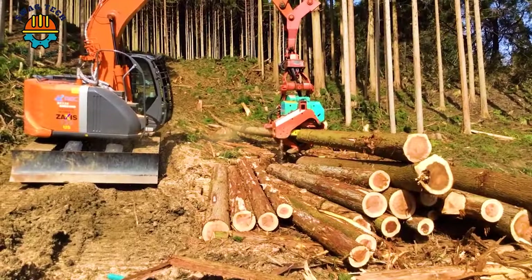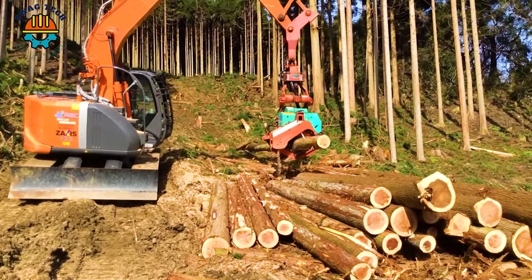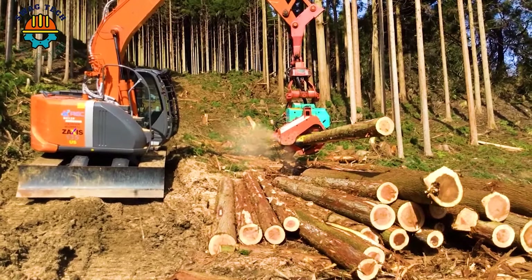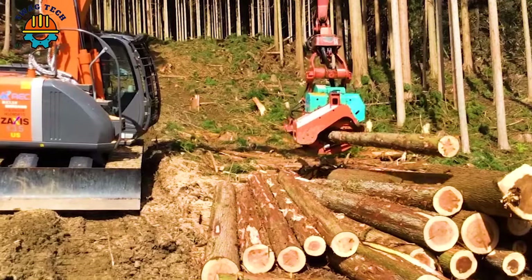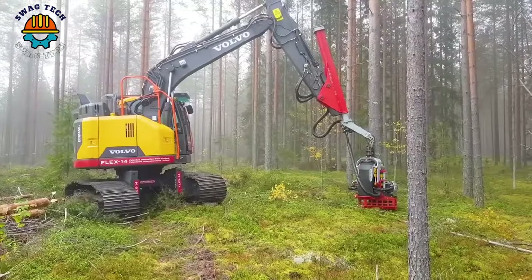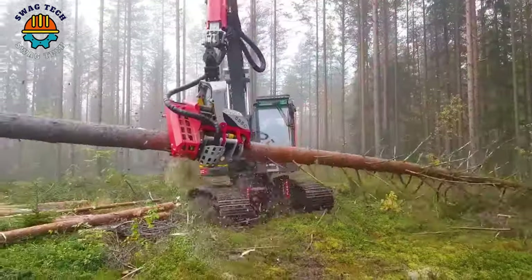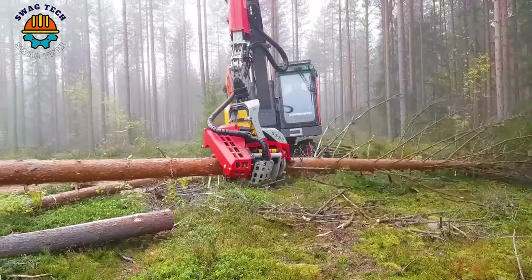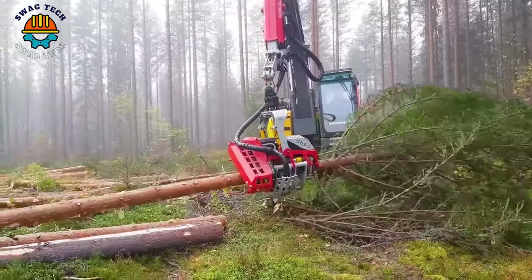Equipped with advanced technology, this cutting machine can cut wood into logs evenly and quickly. Combined with the Volvo 145, the Nisula 555C cutter is capable of effectively cutting trees up to 55 cm in diameter, making it suitable for processing large trees across diverse forests and terrains.